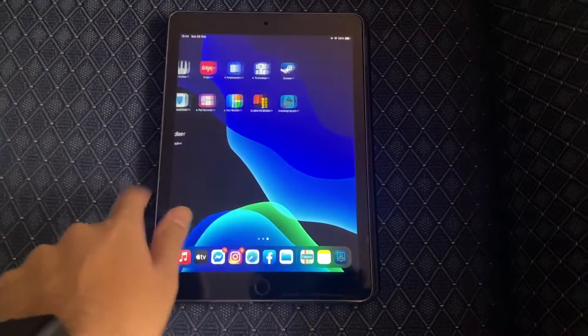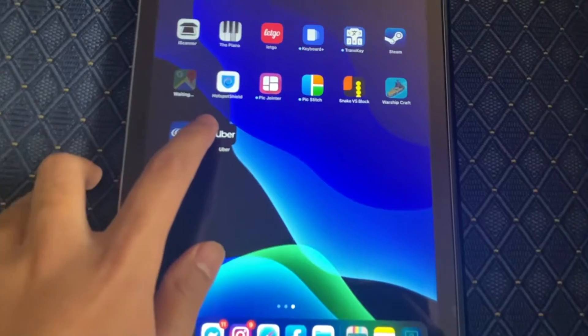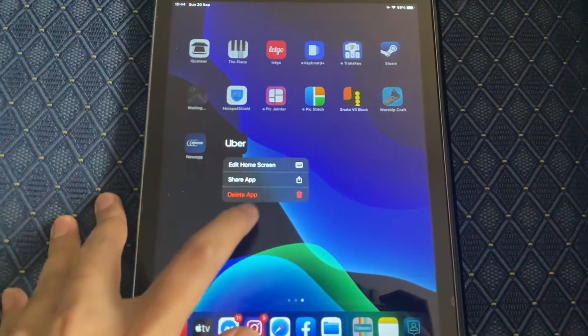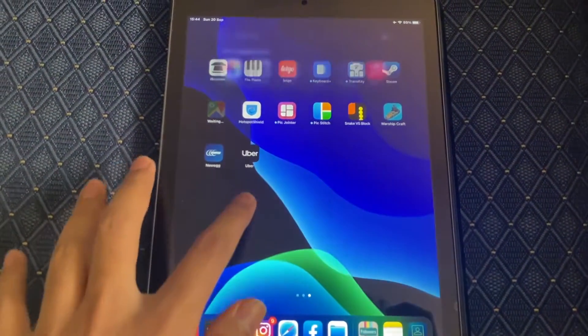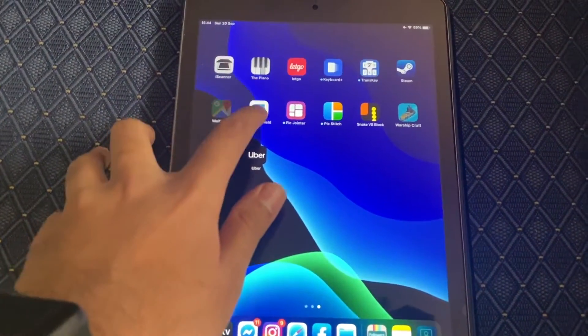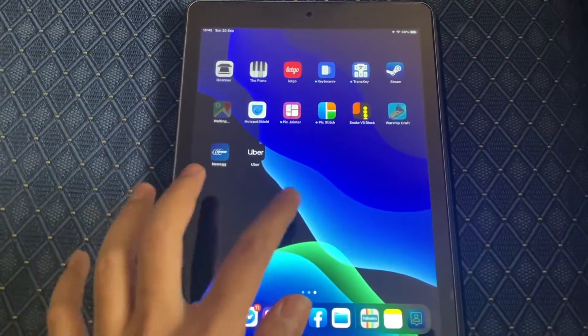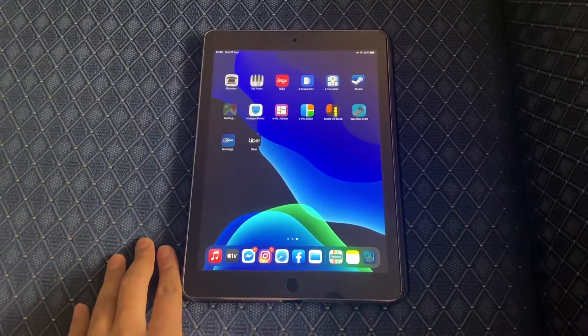In the future with upcoming iPadOS 14 patches, we probably will be able to add widgets to the home screen, but as of now we just can't. iPadOS 14 also lacks the App Library, a feature that iOS 14 has. This may be due to the fact that iPads have bigger displays and don't really need one to reduce clutter, but it would still be nice to have that feature.